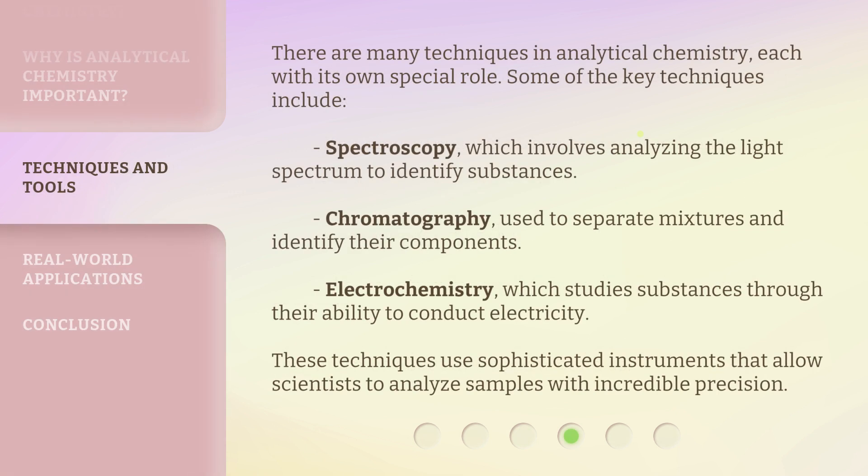There are many techniques in analytical chemistry, each with its own special role. Some of the key techniques include spectroscopy, which involves analyzing the light spectrum to identify substances, chromatography, used to separate mixtures and identify their components, and electrochemistry, which studies substances through their ability to conduct electricity. These techniques use sophisticated instruments that allow scientists to analyze samples with incredible precision.